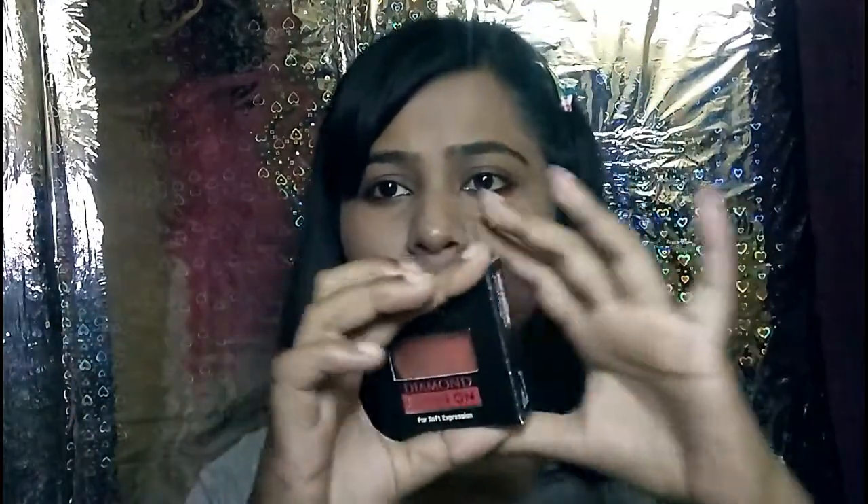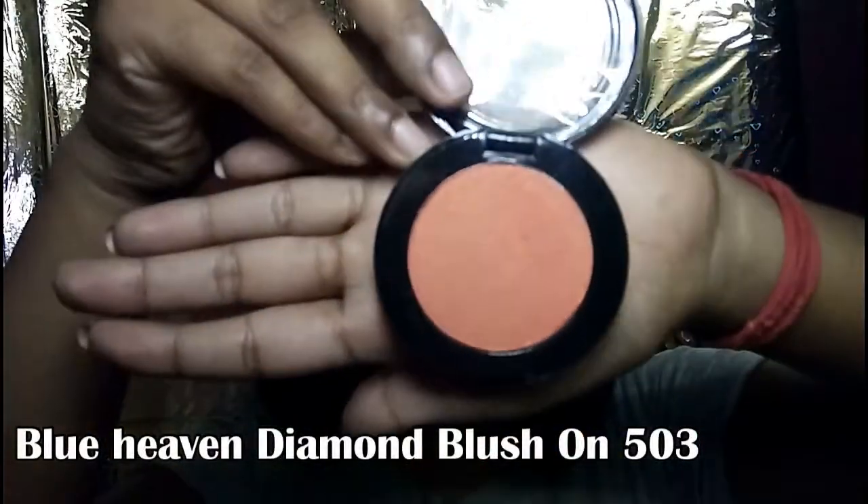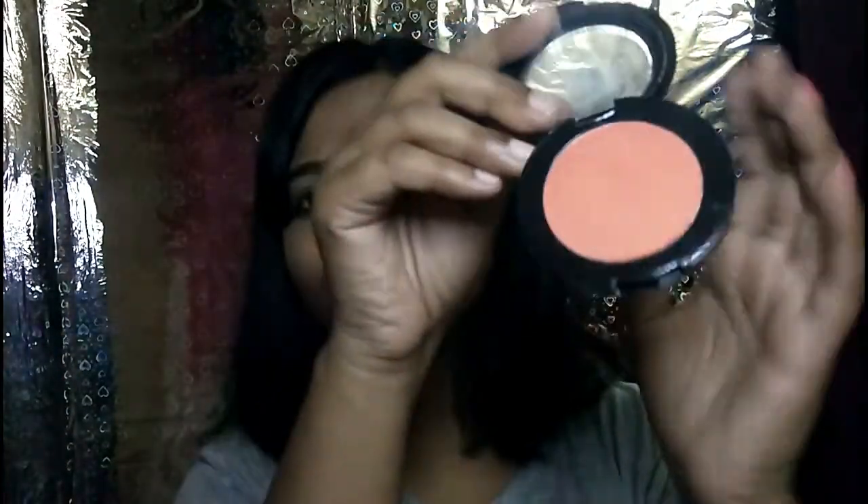It has a cardboard box. I am going to open this box — it looks like this. There is a sponge inside. We have shade 503 and shade 505.